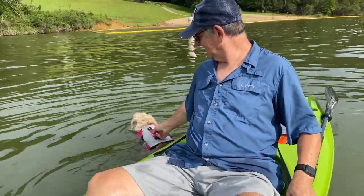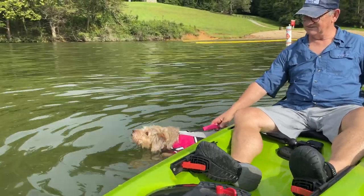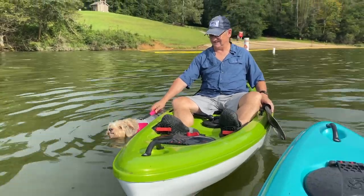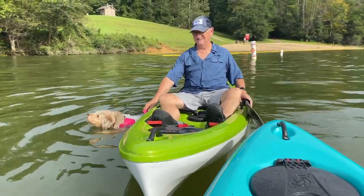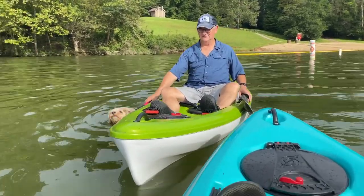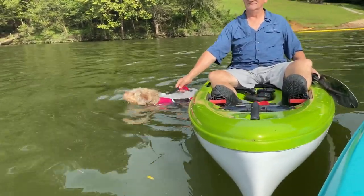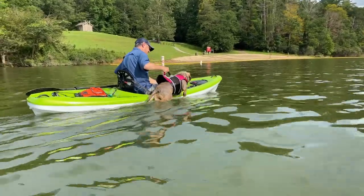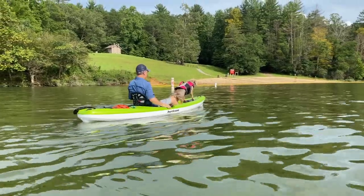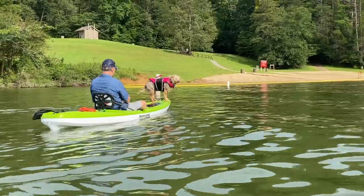She's going to swim for you. This is four-paw drive right here! Maggie got hot, so we're putting her in for a little swim. What do you think, Max? Easy getting her in and out. Does that feel good, Maggie? Shake it off!